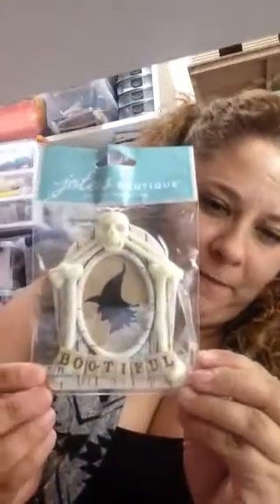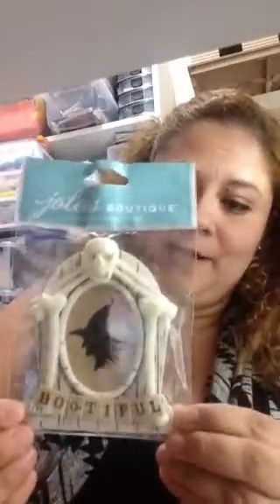I want to start — I found the Jolies Boutique, that embellishment is so sticky and cute. I found only one of these, this beautiful — that is awesome, I love it — for $1.99, why not? That is so cute, I really like it a lot.